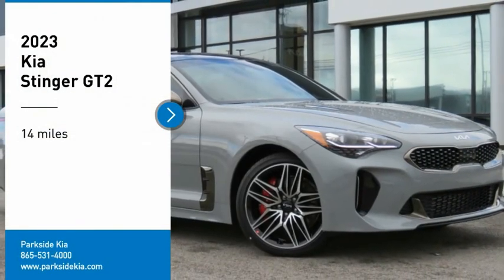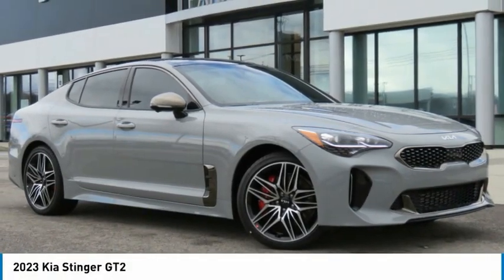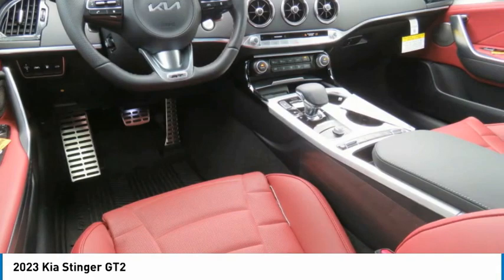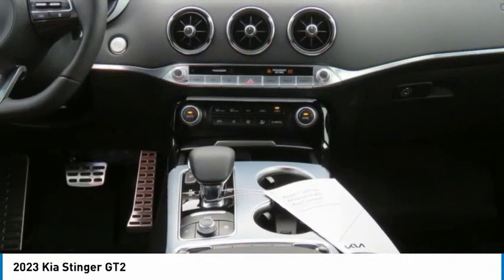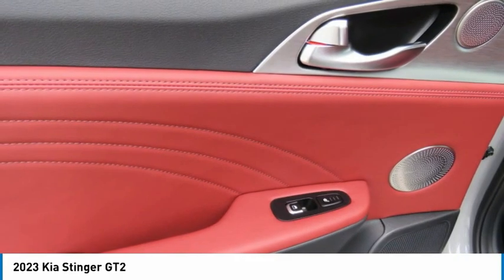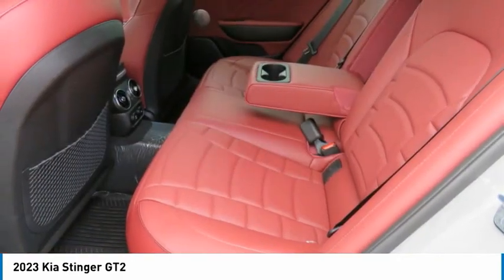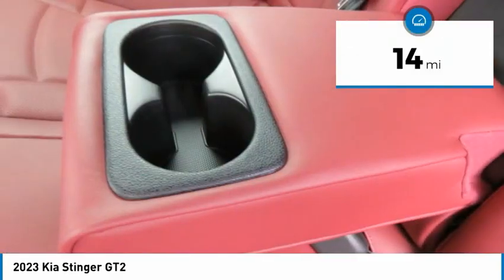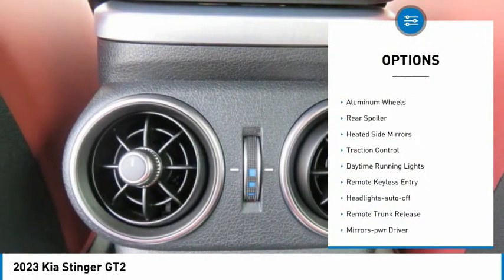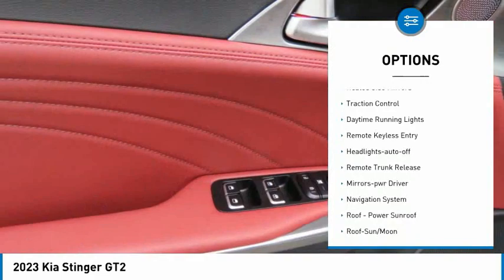Make a great choice today with the 2023 Stinger. The Kia Stinger has a design that is sure to leave an impression. It offers the perfect combination of a sporty look coupled with a wide variety of luxurious features. This vehicle has less than 100 miles.